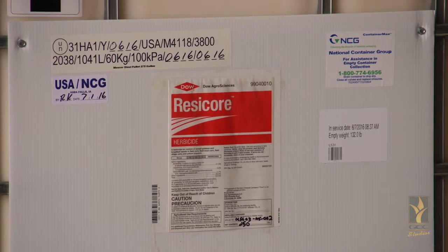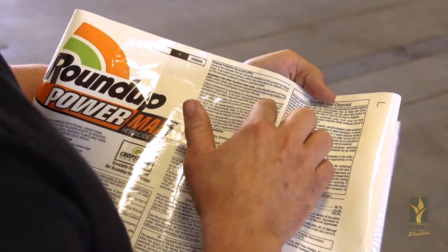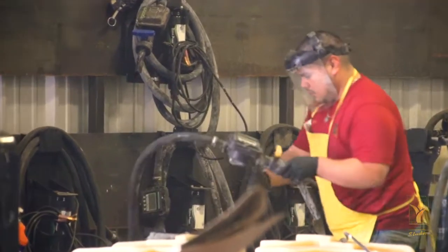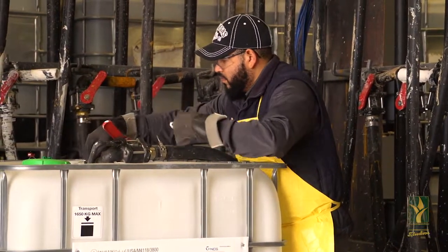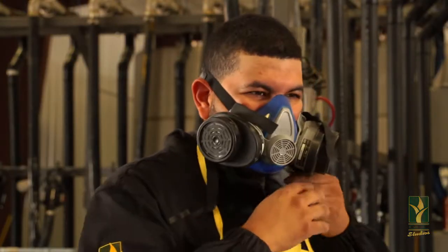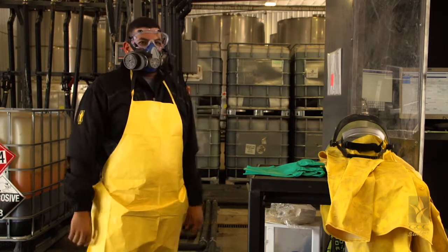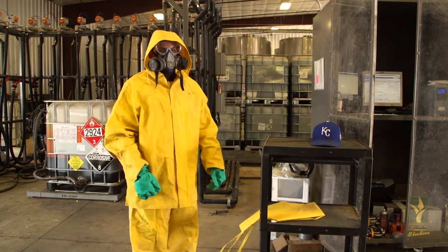By using the proper PPE and following the pesticide label, there is no danger to the handler or the environment. PPE is personal protective equipment, including respirators, eye protection, and skin protection. Each label has a different recommendation for PPE. Some could be as simple as just wearing gloves and eye protection. Others could require a respirator, eye protection, gloves, and a long sleeve shirt. Some could go as far as wearing a hazmat suit with a respirator, eye protection, and gloves.